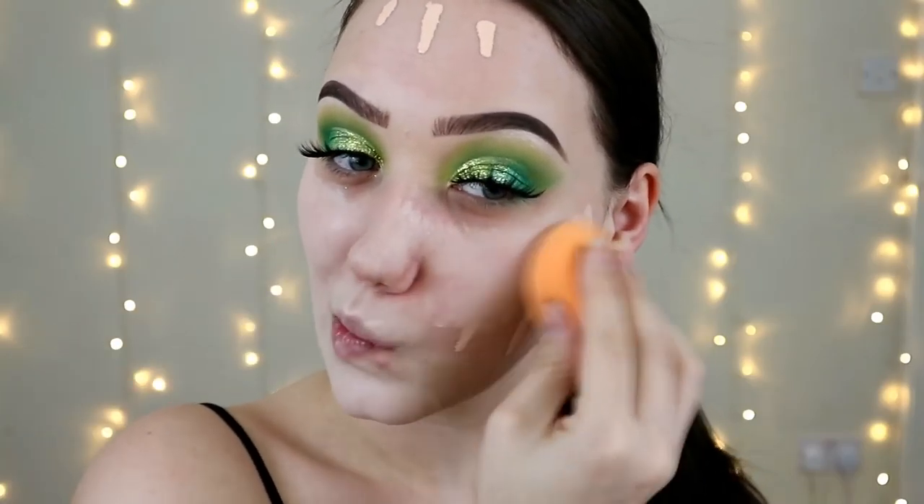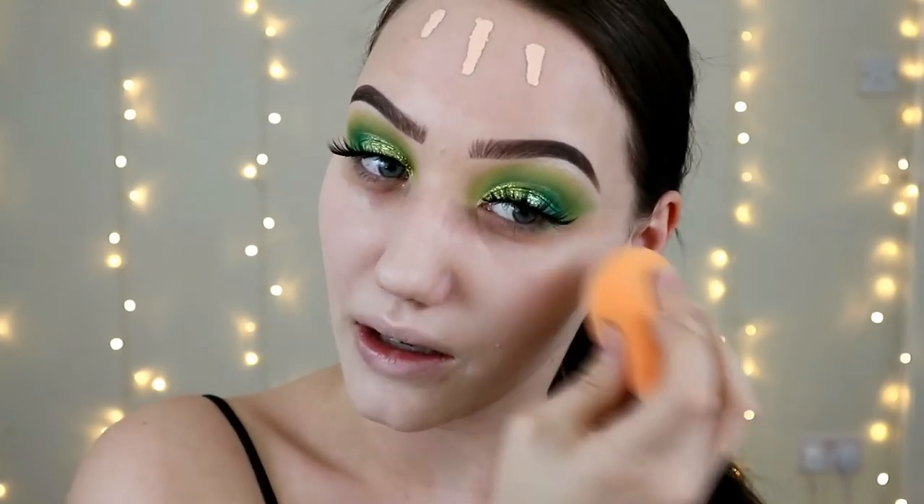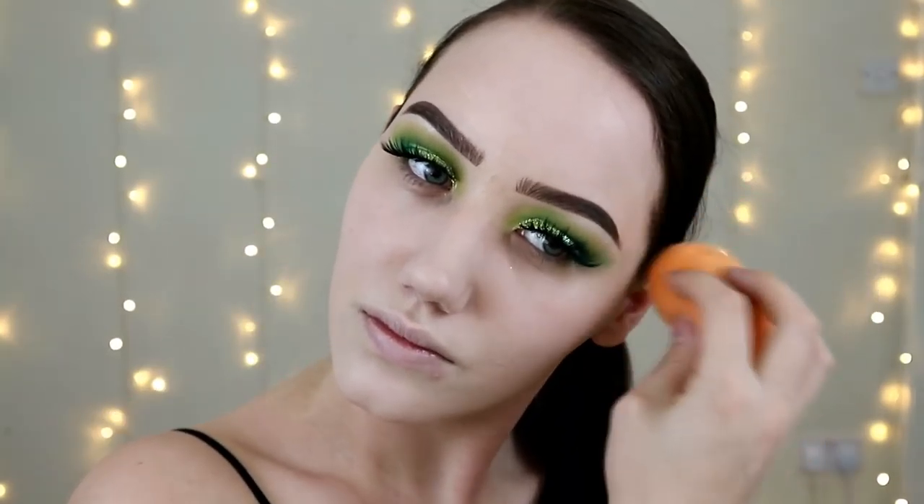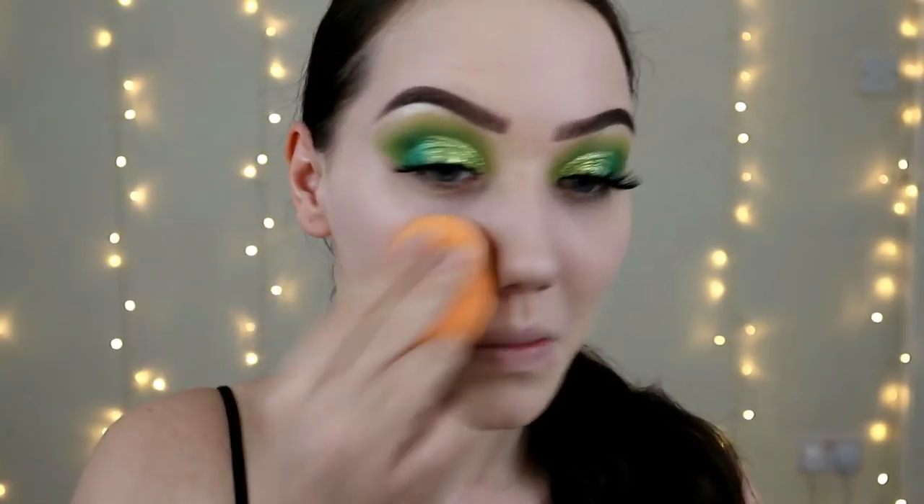Let's see what the coverage is on this — I'm just going to use my Real Techniques sponge. I've actually never used a NYX foundation before. That's like the lightest coverage ever. It's not really doing very much for me — it's not really evened out my skin tone.